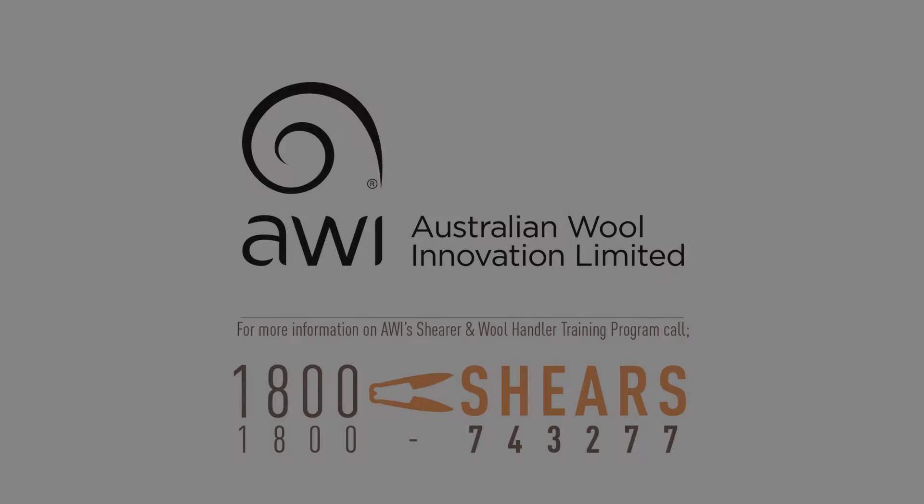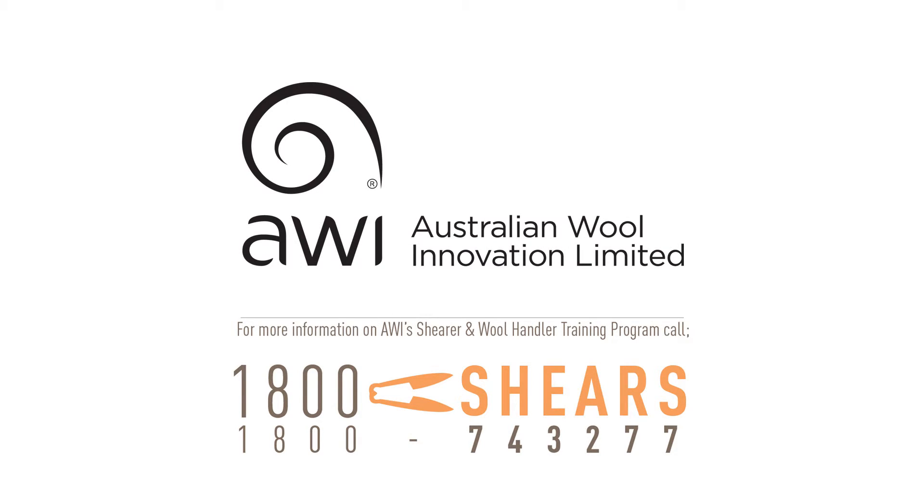Shed preparation and staff within the shed are one of the key elements in producing an Ozfine quality clip. A good shed hand is worth more than five bad ones, so identify your shed staff, have them well trained, and they can deliver to you a better margin for your clip in the end run. A good day!